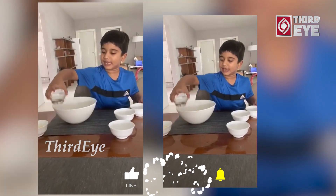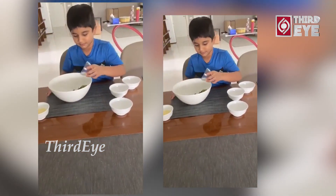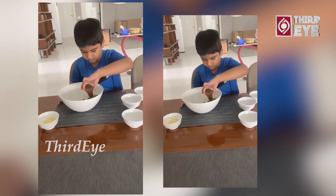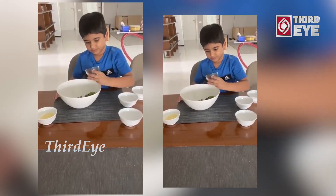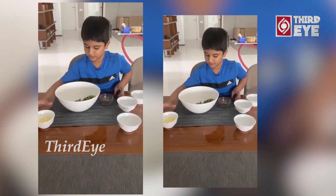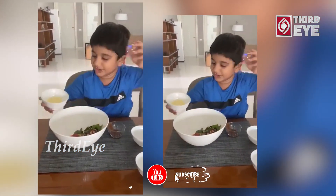Now, the salad bread. Now we are going to add the cheese. Made the cheese.